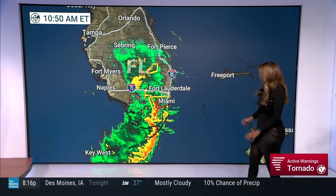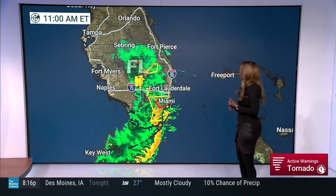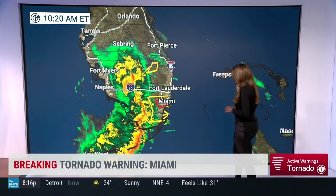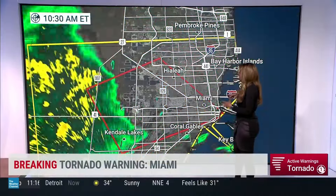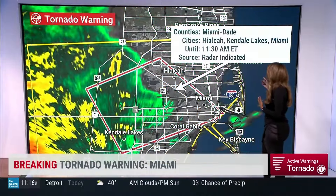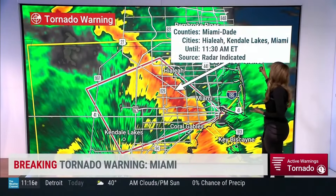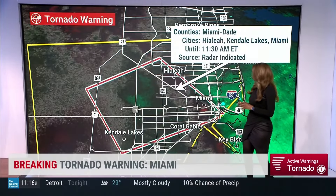Now for the bigger picture with the weather maps: we do have severe thunderstorm warnings and also tornado warnings. The tornado warning is actually inside the severe thunderstorm warning at this point. This is for the counties of Miami-Dade, cities of Hialeah, Kendale Lakes, and also Miami. This goes until 11:30 this morning.